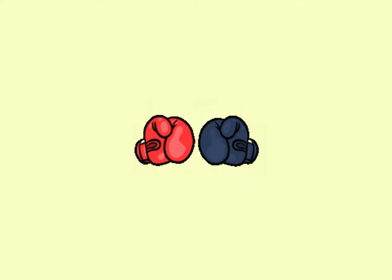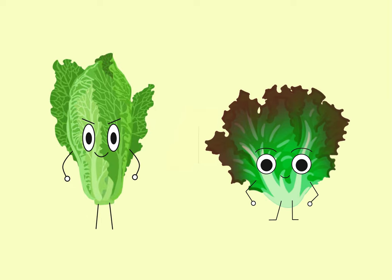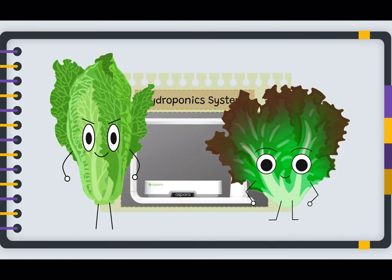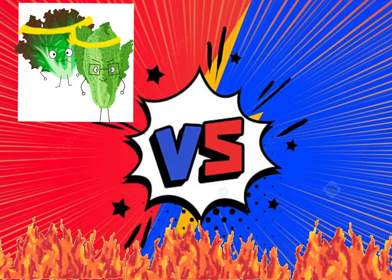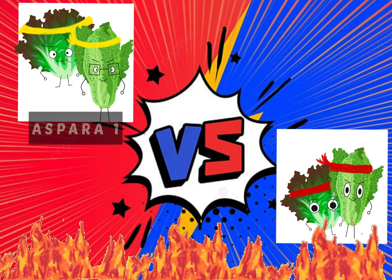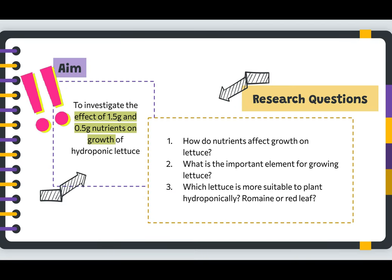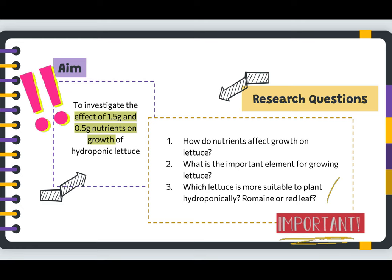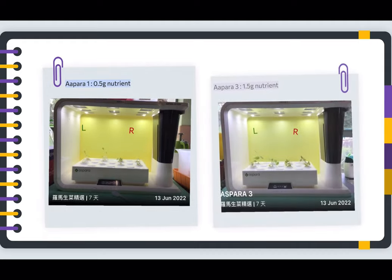In this competition, two types of lettuce — romaine lettuce and red lettuce — will be cultivated in the hydroponic system under different concentrations of nutrients. They will be separated into two groups, Aspera 1 and Aspera 3, in order to find out the relative importance and function of the nutrient concentration on the two vegetables. Aspera 1 will be grown under 0.5g of nutrient, while Aspera 3 will be grown under 1.5g of nutrient.